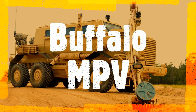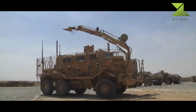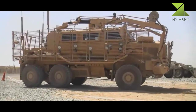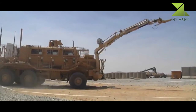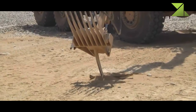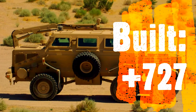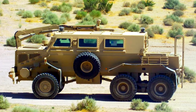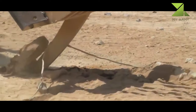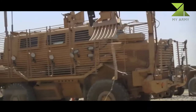The Buffalo MPV is a wheeled mine resistant ambush protected MRAP armored military vehicle built by Force Protection Division of General Dynamics. It is the largest vehicle in Force Protection's lineup, followed by the Cougar MRAP and the Ocelot light protected patrol vehicle. The Buffalo vehicle was designed based on the successful South African Casper mine protected vehicle.